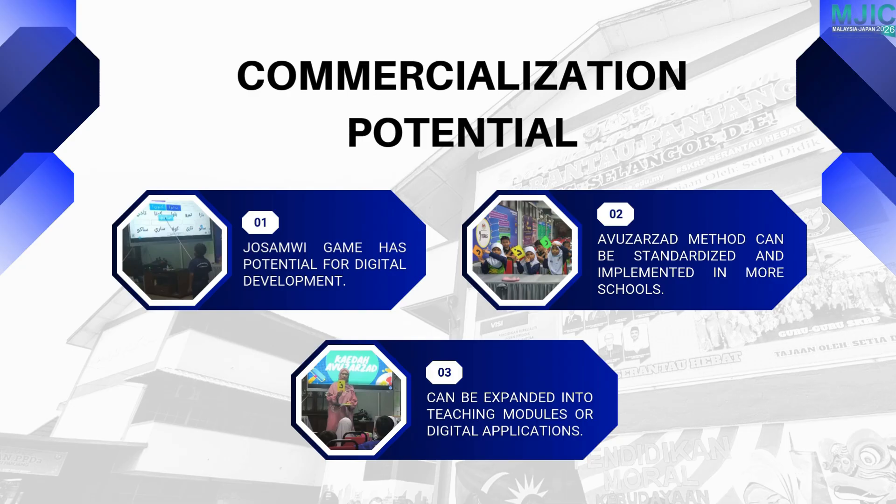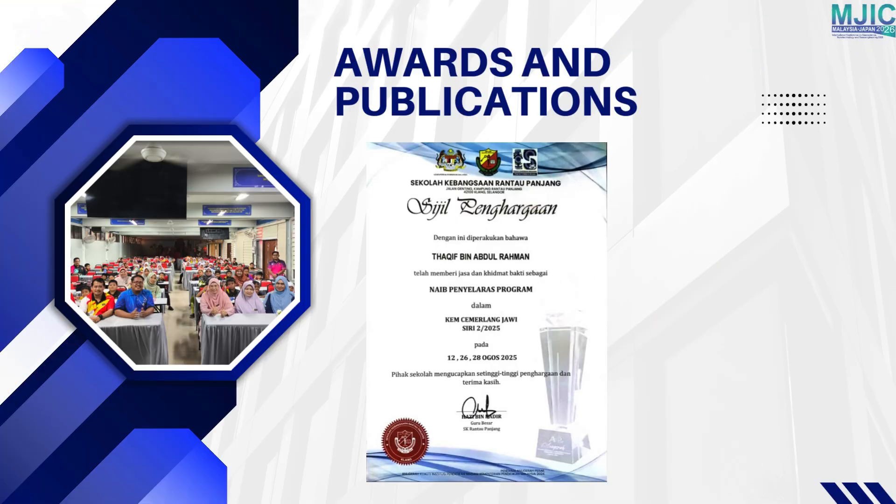The Jossamwe game has potential to be developed into a digital learning product. The Avuazad method can also be standardized and implemented in other schools to support Jawi literacy. Although the project has not yet received awards or publications, its strong results demonstrate high potential for recognition and wider implementation.